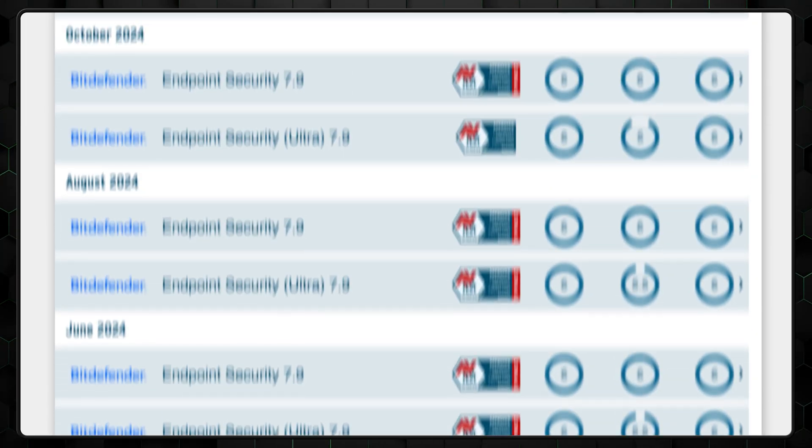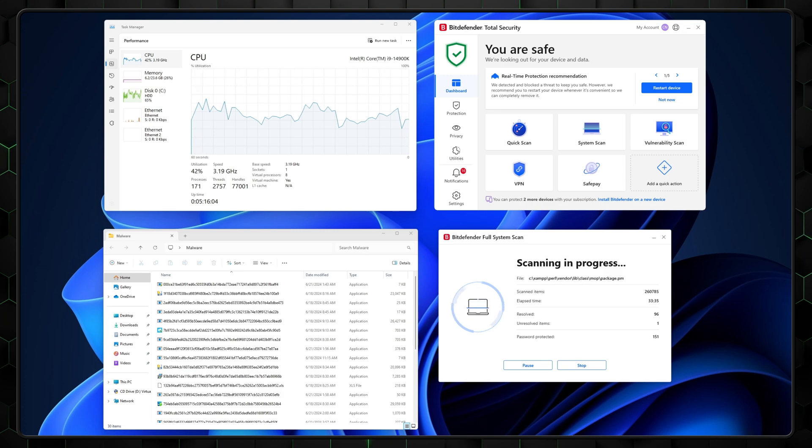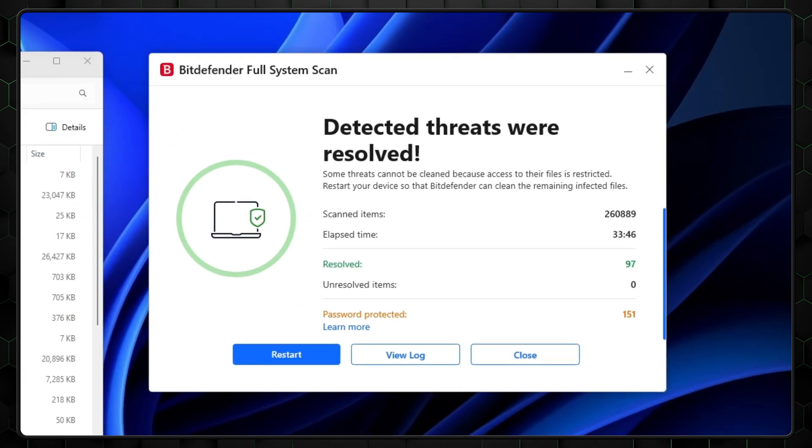According to reputable independent testing, Bitdefender's results have been close to perfect for many years. But since we like to take matters into our own hands here at CyberNews, our research team decided to test Bitdefender out too. And our research painted the same picture, with Bitdefender removing 80% of threats, although the scan did take a while. We've tested many different providers, and Bitdefender has consistently displayed the best results. So to finish the security part off, we can conclude that Bitdefender is definitely trustworthy.